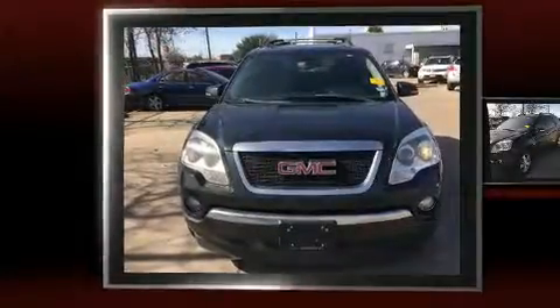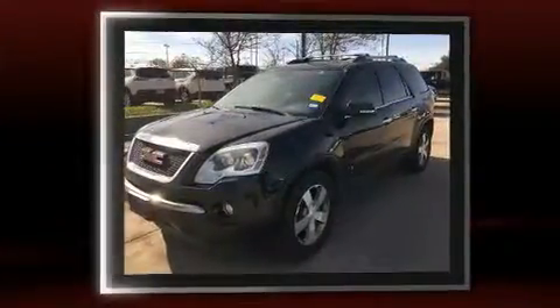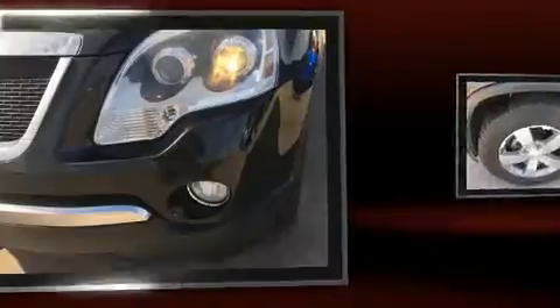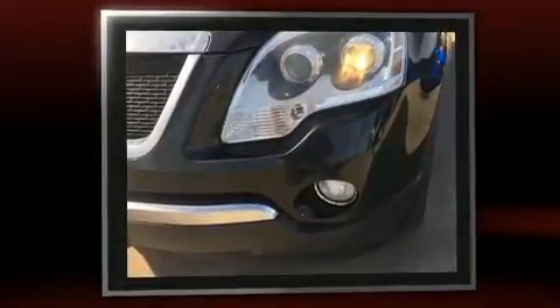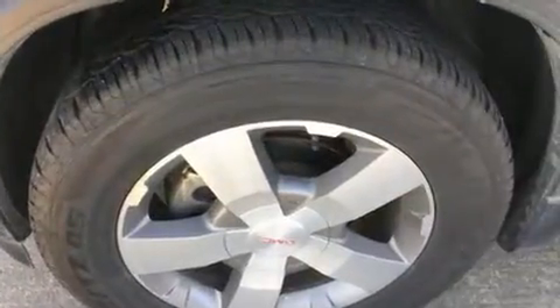You're going to love the 2010 GMC Acadia. It features an automatic transmission, front-wheel drive, and a refined six-cylinder engine. It distinguishes itself from the competition with features such as a trip computer, remote keyless entry, and much more.